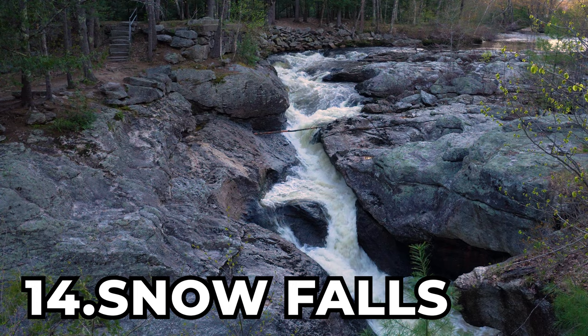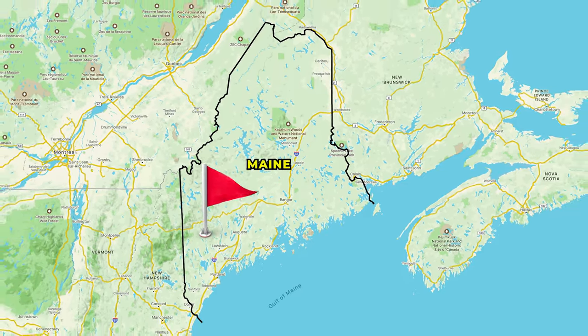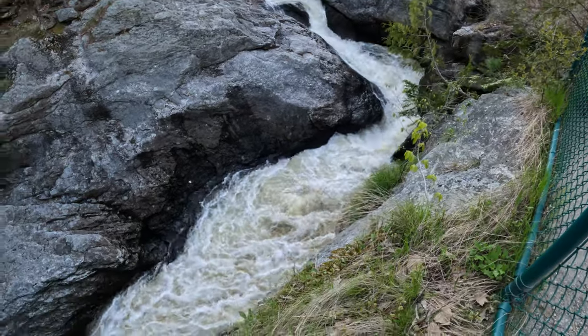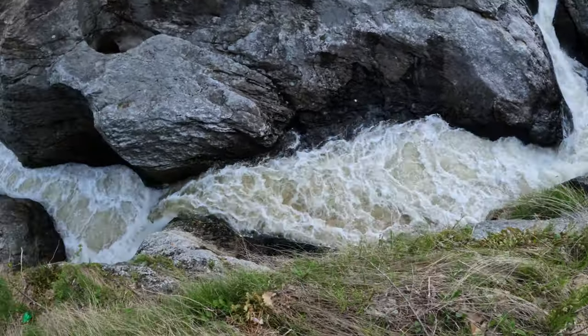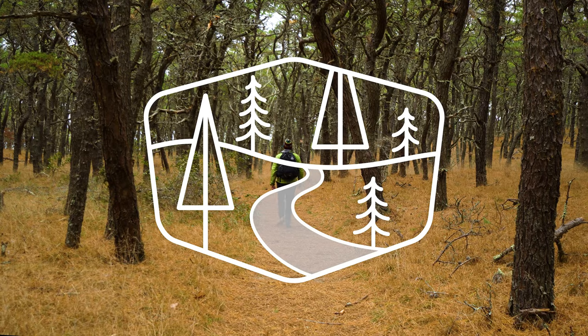At number 14 is Snow Falls. Located near West Paris, Maine, Snow Falls is a 25-foot-tall plunge and cascade waterfall, and the waterfall is found on a 0.2-mile-long out-and-back trail with the difficulty of a walk in the woods.